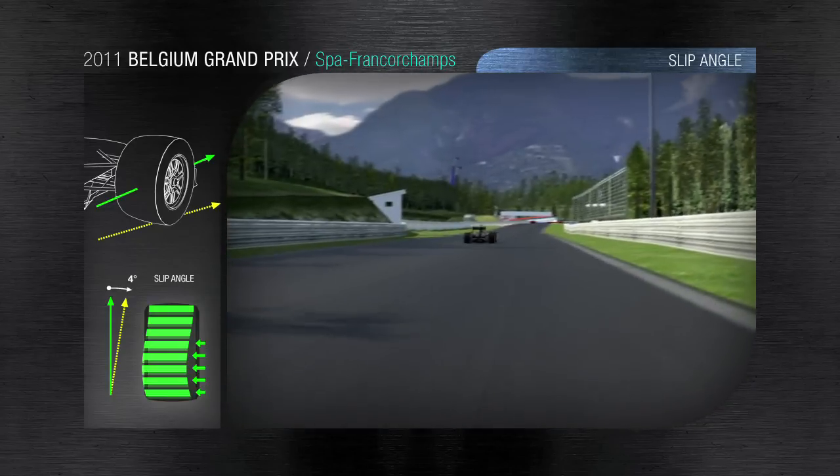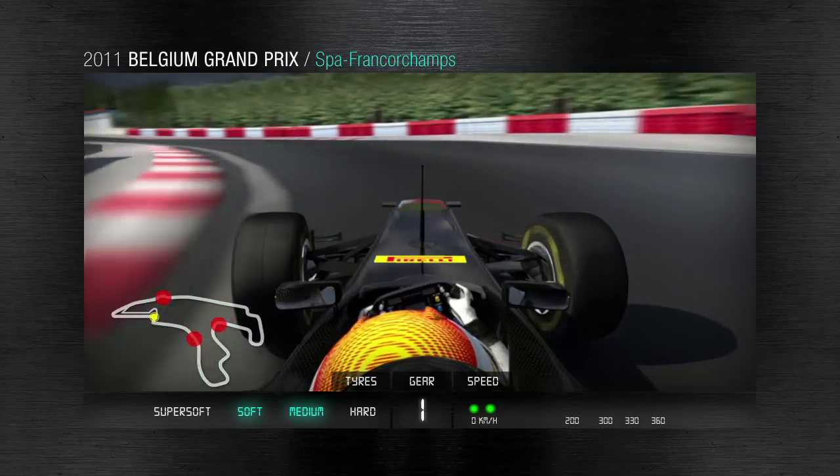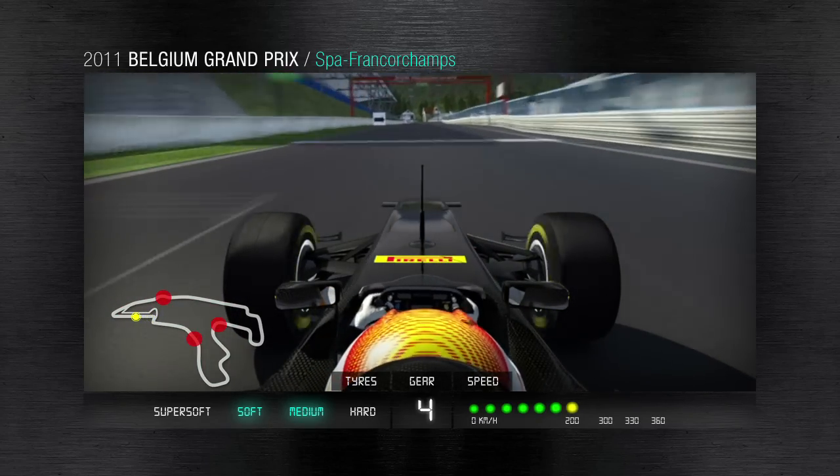During the final part of the lap, the drivers brake hard for the bus stop chicane, which is made up of tight right angles before opening the throttle up again for the start-finish straight.